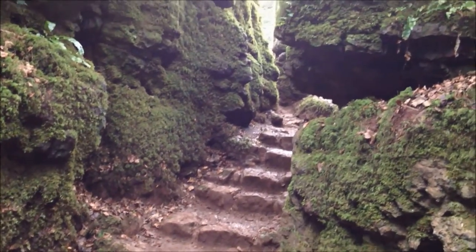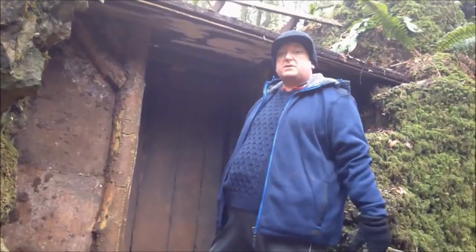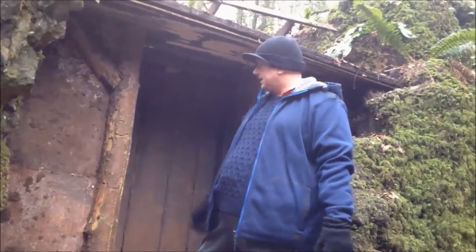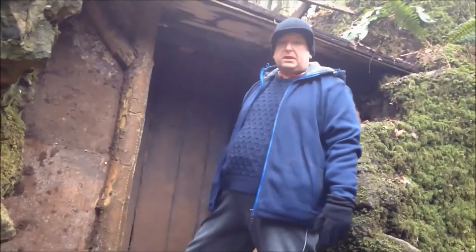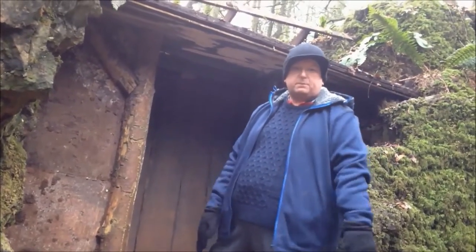I'm now at one of the features, which is this secret doorway. It doesn't lead anywhere — the only thing behind here is where all the services are. There, I've spoilt it for everybody now, haven't I?